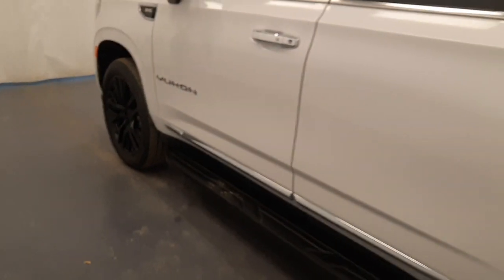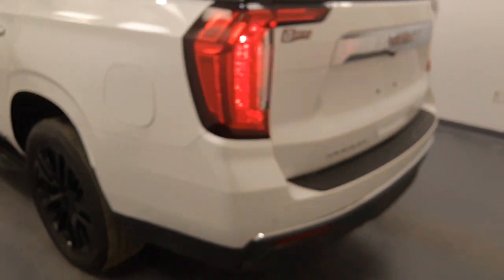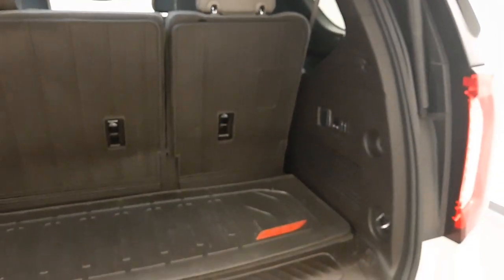Moving back out to the exterior, we have running boards, blind spot assist mirrors, painted alloy rims, rear parking assist, backup camera, remote trunk release, power hatch, rear seat controls as well as second row seat controls and more cargo space.